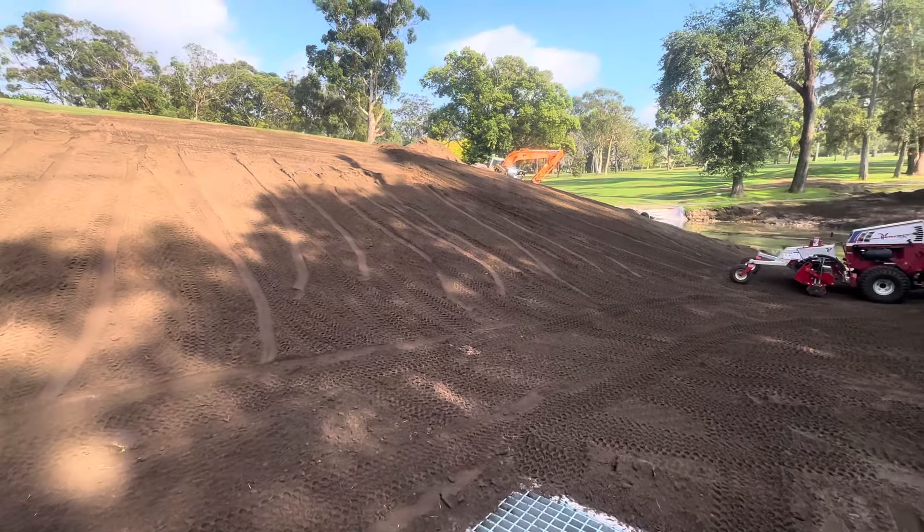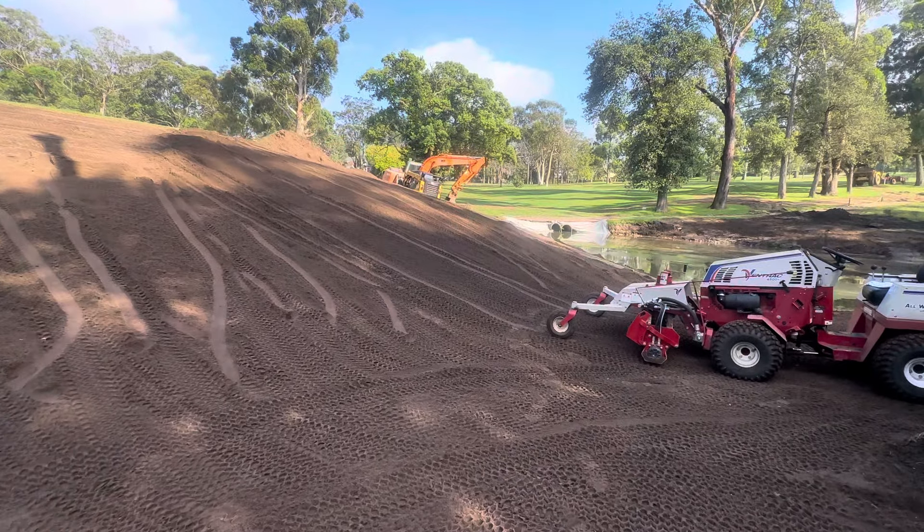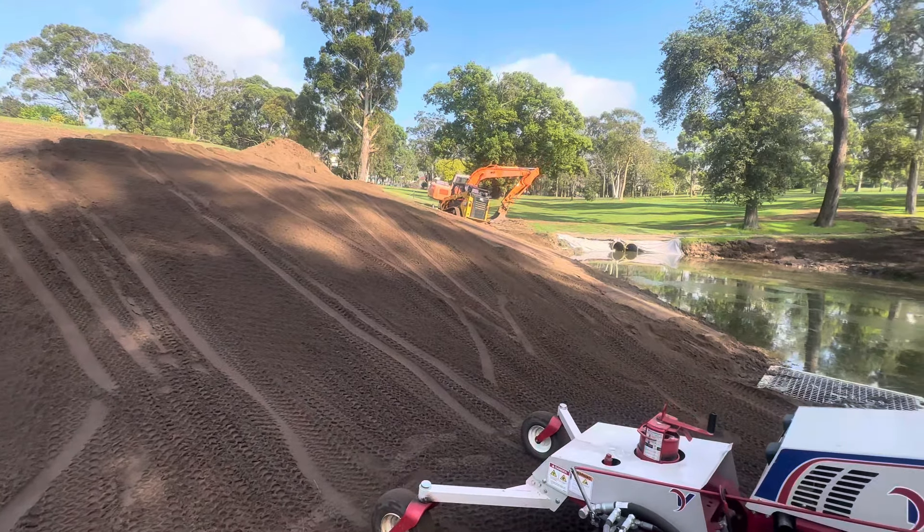So yeah, all going to plan. As I said, Tuesday we're turfing, so progressing along well.